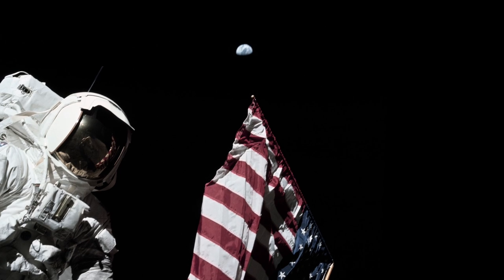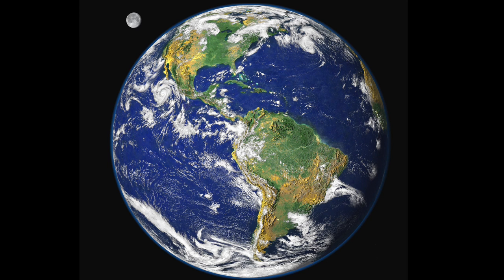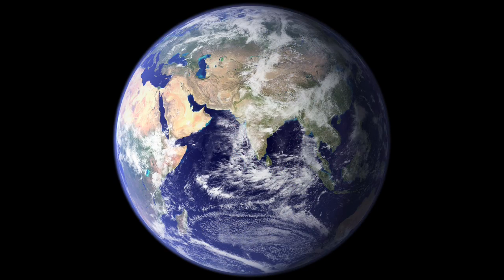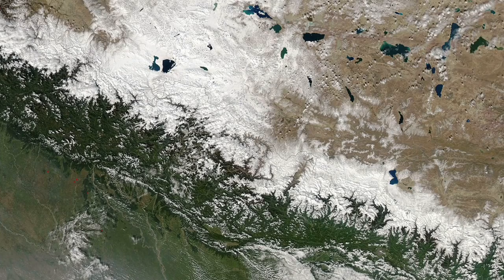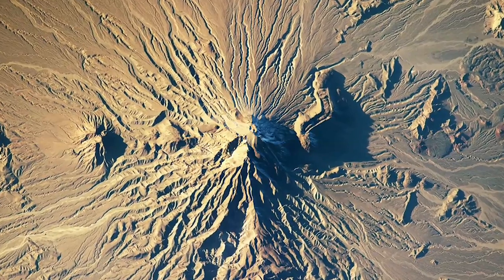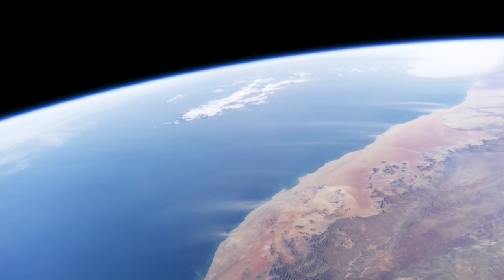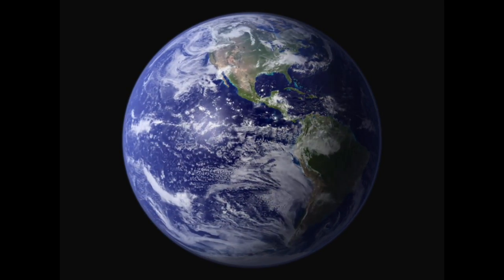In the decades since Apollo 17, NASA has released a number of other blue marble images. But because we've never permanently positioned a spacecraft at the appropriate distance and with the appropriate equipment needed to take photos of the entire Earth, many of the images that we use to visualize the Earth are composites. That means they stitch together multiple images taken by satellites in order to create what only appears to be a seamless portrait of the planet as a whole.